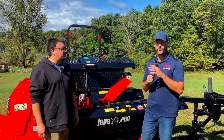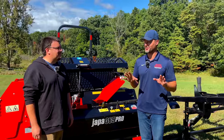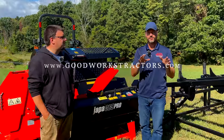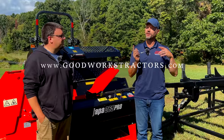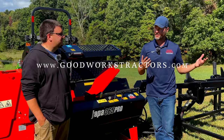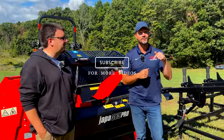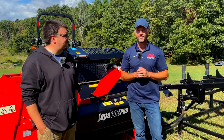Bob is a guru for all his product lines — very professional, and if he doesn't know the answer he finds it quickly. You can go to metzamachines.com or reach them through goodworkstractors.com. If you're looking for a grapple to go along with your processor to get logs loaded, Good Works Tractors sells and ships all over the country. Hit subscribe if you want to see the machine in action.